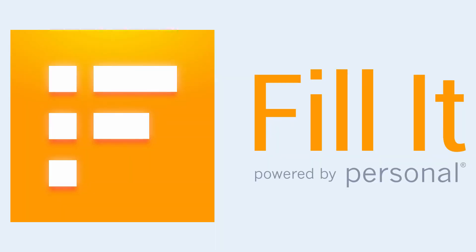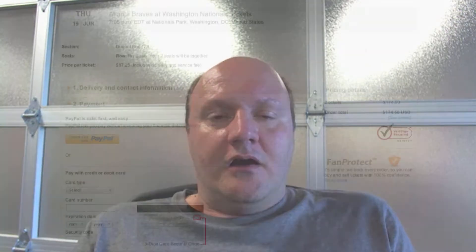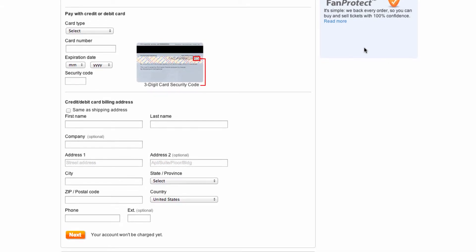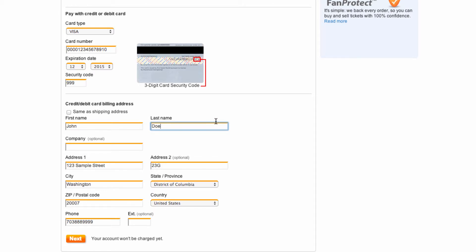Fillit is an app that's built on top of the Personal platform. What it does is deliver data from your vault to where you need it, when you need it. For example, if you're browsing on the web and you get to a shopping cart checkout, you can one-click fill a checkout form with Fillit — it will take your credit card, shipping address, and billing address and fill it all out in the form straight from your vault.